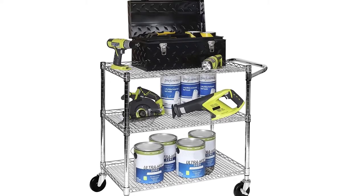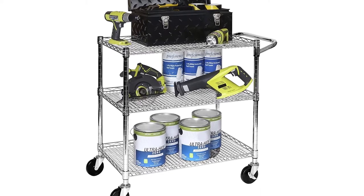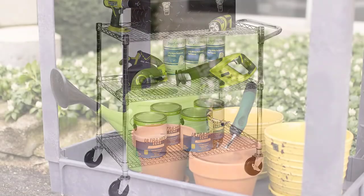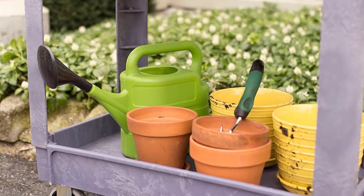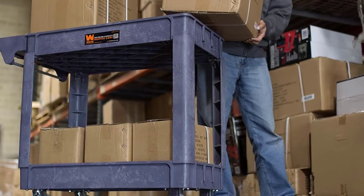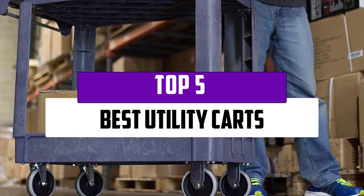A utility cart is basically extra storage on wheels. You can find utility carts that are designed to hold all sorts of gear. There are some that are more durable and simply designed, perfect for holding tools and gear in your garage or workshop, usually made from durable plastic with working-grade wheels. There are also utility carts that are more stylish and can be used inside your home. In this video, we will look at the top 5 best utility carts available on the market today.